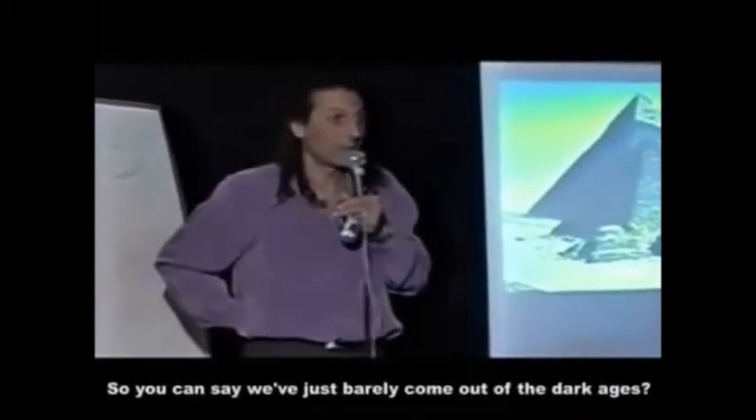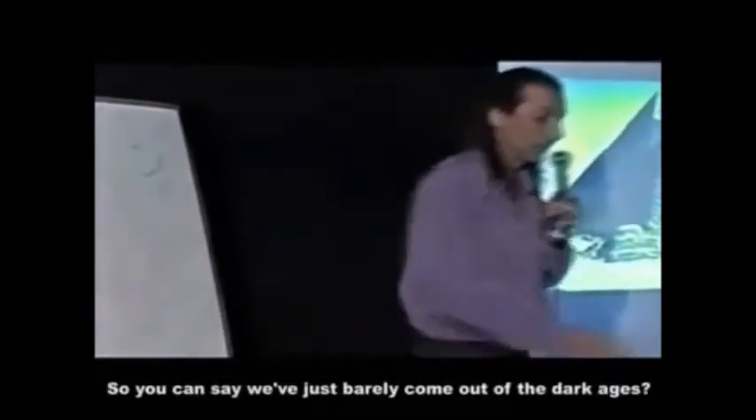So you could say we've just barely come out of the dark ages. Or we got into the dark ages. Because it seems that there were people that were doing a heck of a lot better than us.